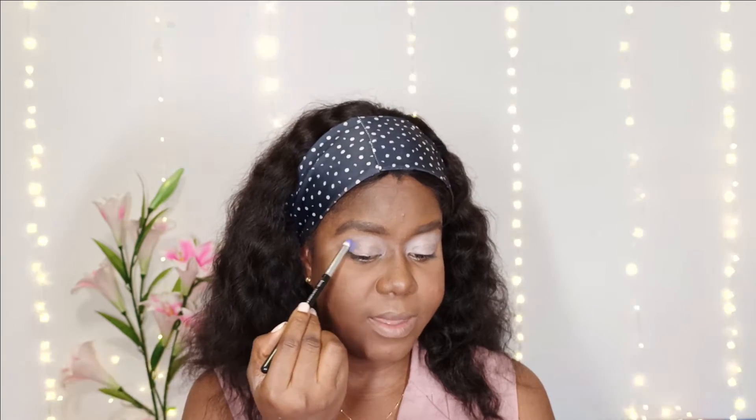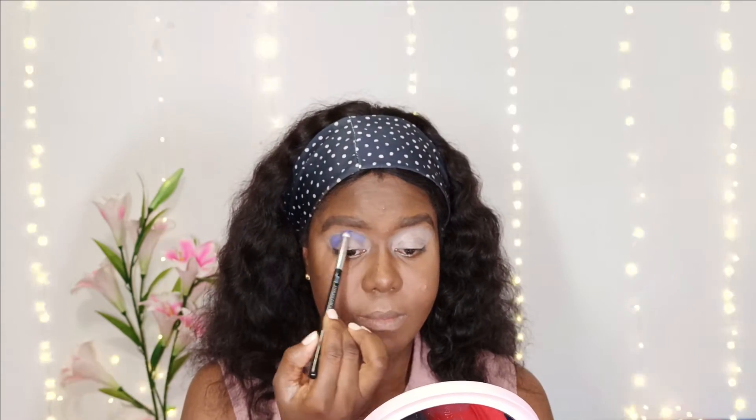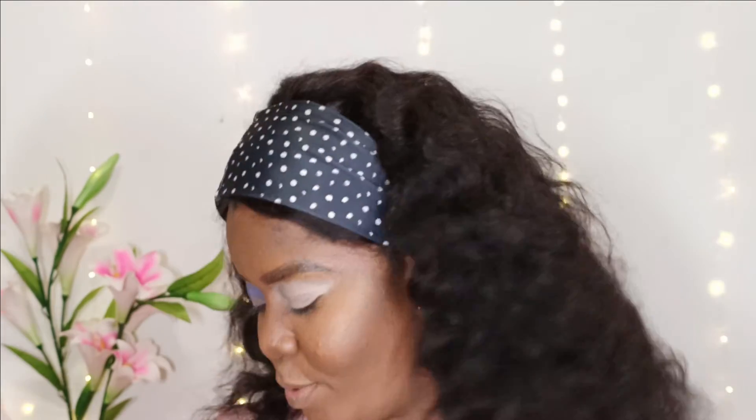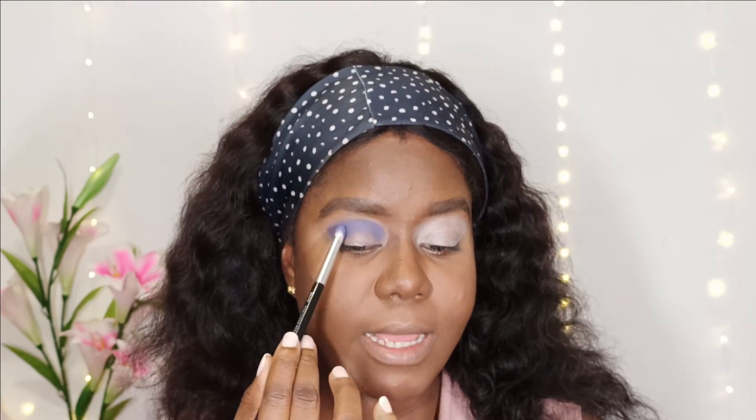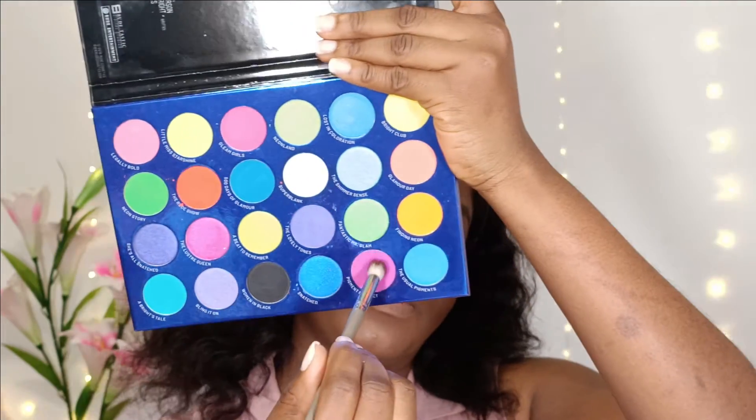I'm building up this shade to make it really dark enough. There are fallouts but barely any — it's a matte shade so a little fallout is expected, but it's minimal. As a transition shade I'm going to use this pink called Pigment Perfect and blend it out. It actually looks light purple — and pink is always a perfect transition for purple.